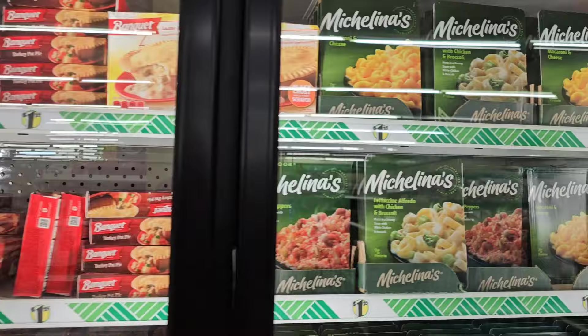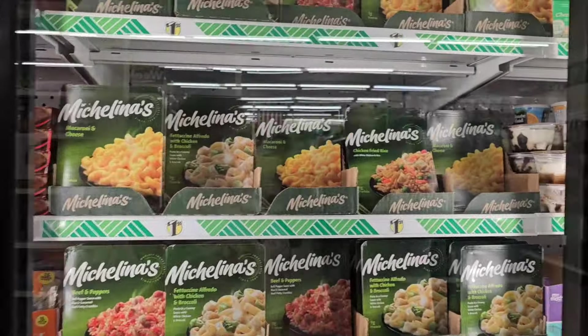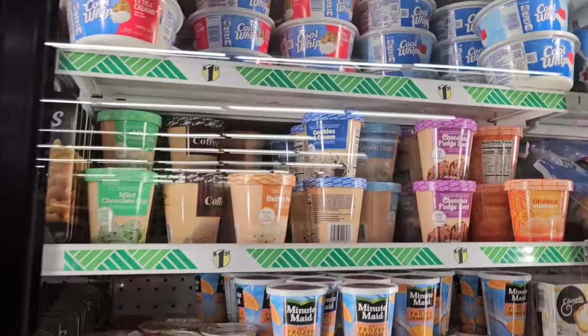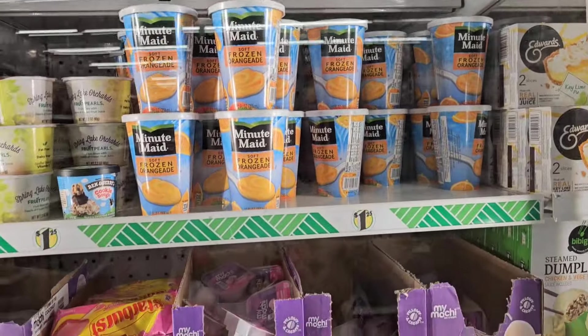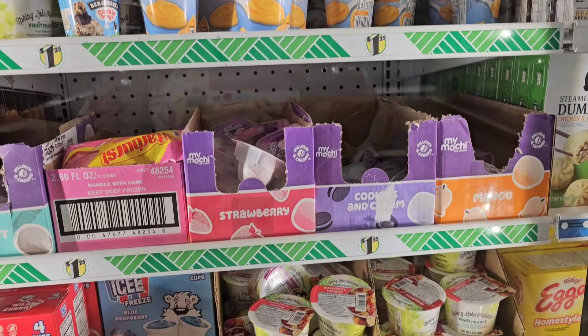And all of these are $1.25. Then they got the Cool Whip here, they got the ice cream, frozen frozen orangeade.